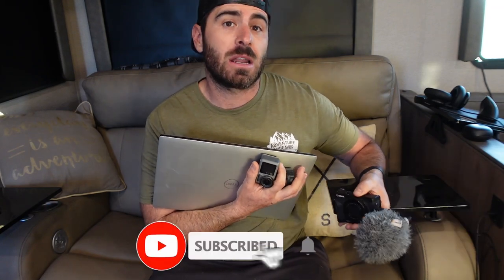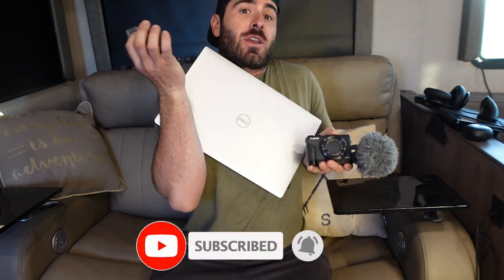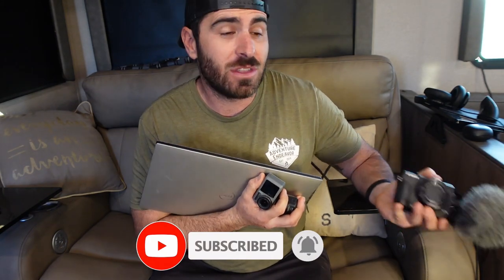What's up guys? Jesse here with Adventure Endeavor and today we wanted to make this video about all of our camera, vlogging gear, our computer, everything that we use because believe it or not we get a lot of questions on this. So we're going to kind of go through each camera very quickly, tell you what we like about it, what we don't like about it, what we use for computer, what we use to edit, everything like that. Hopefully this answers a lot of your guys' questions.